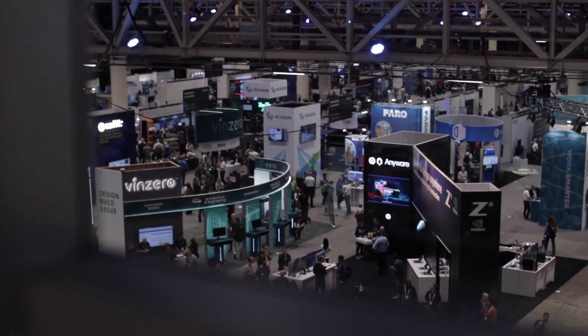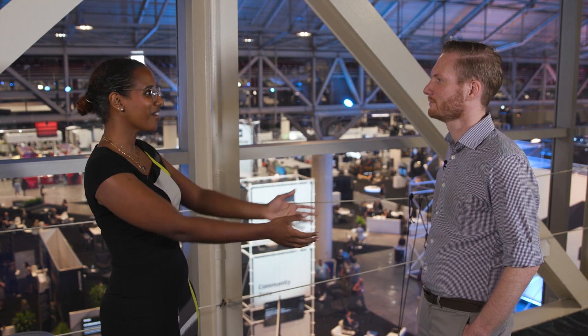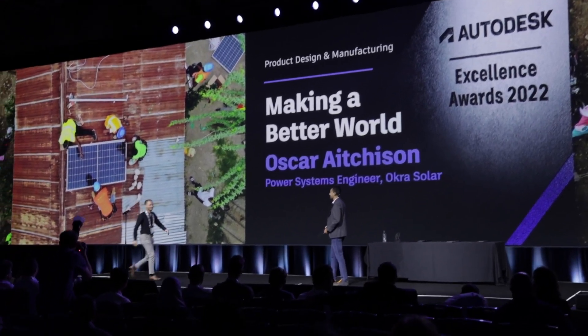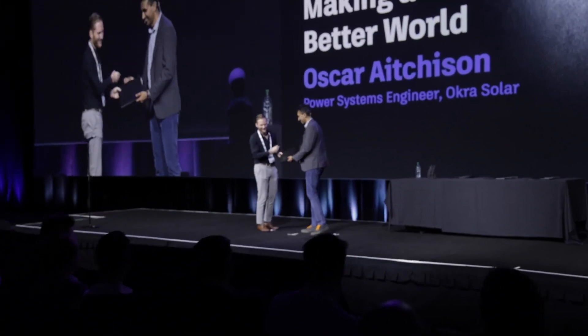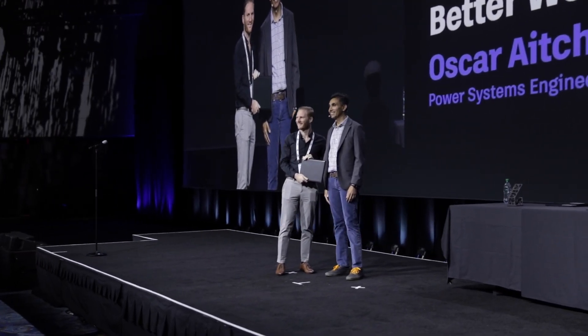We're here right above the AU 2022 Expo. My name is Muna Idris, I'm the Fusion 360 Social Media Manager, and I'm here with Oscar Atchison from Okra Solar. We're here because last night you won an Autodesk Design and Manufacturing Excellence Award. Please tell us more about Okra Solar, its mission, and what you guys are doing.